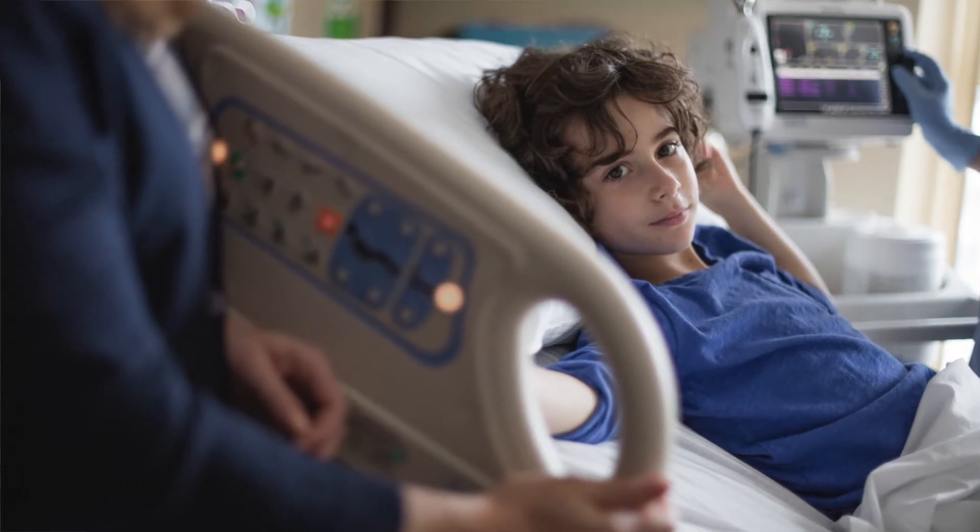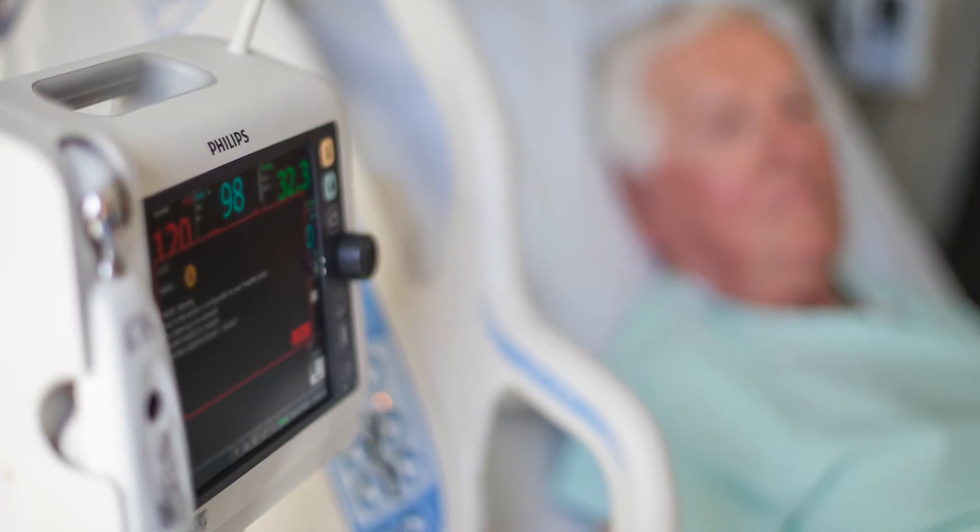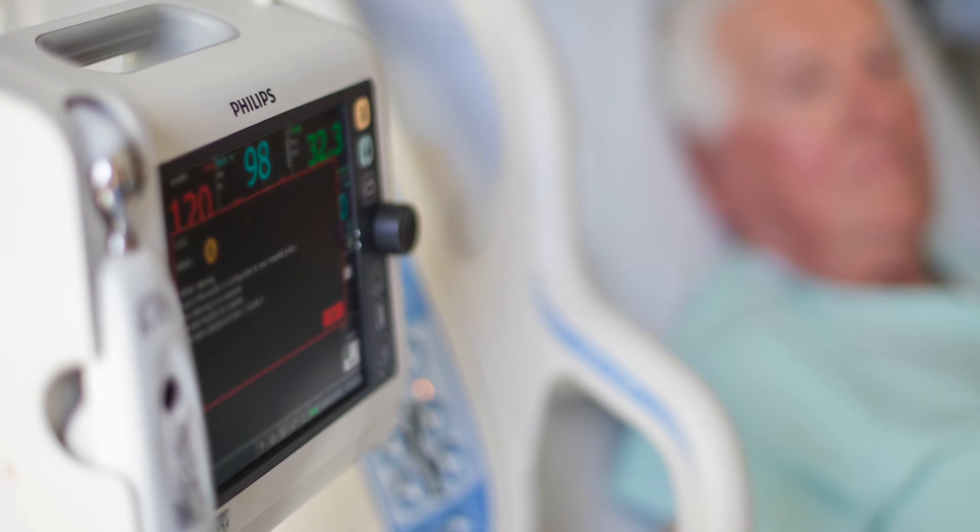The Guardian system helps in many ways. It tracks the subtle changes in vital signs. Sometimes when clinicians look at vital signs, they might look at just heart rate but not the vital signs altogether. A subtle change in vital signs is an indication that a patient is getting better or getting worse. The Guardian system tracks it, flags it, and helps clinicians identify something they need to pay attention to.